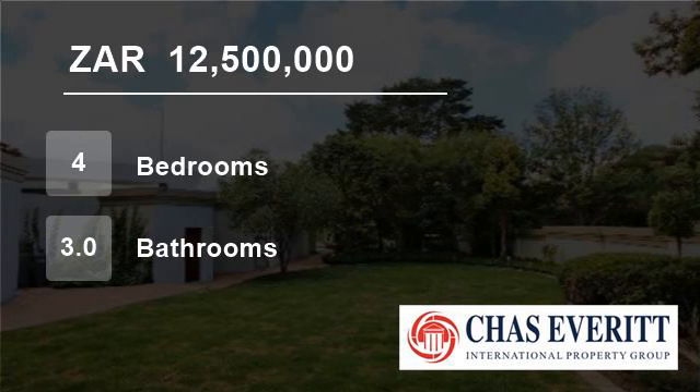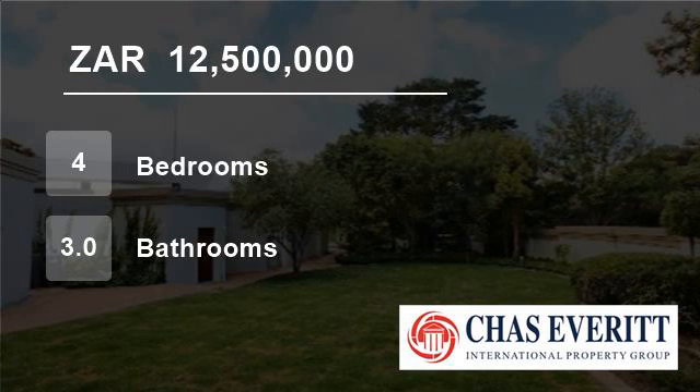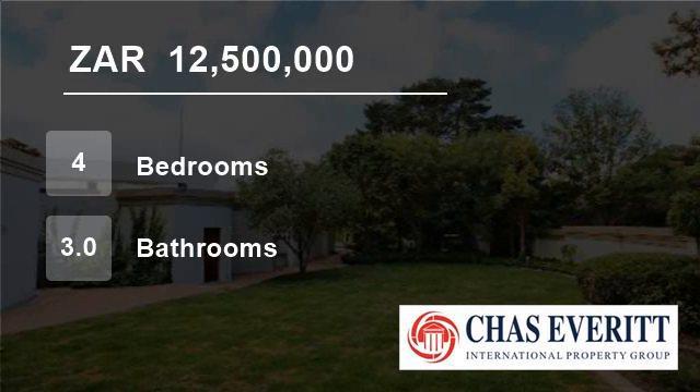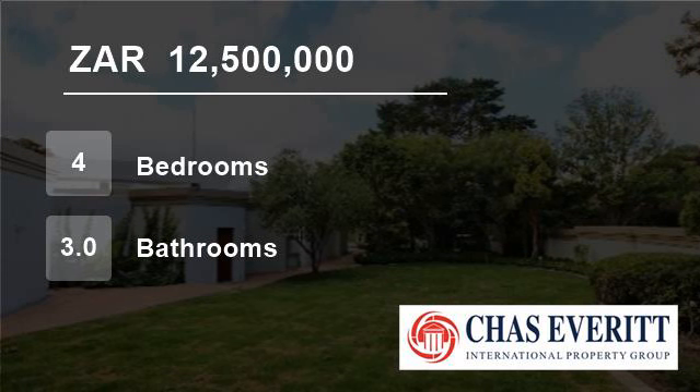Triple garaging, staff accommodation and borehole to water the newly landscaped garden. Electric fence with state-of-the-art security system. Constantia Upper, Cape Town.